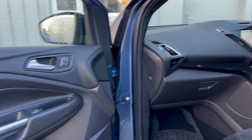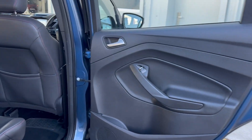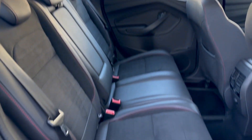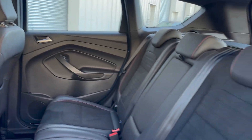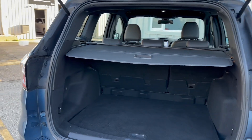From the passenger side, again all in very good condition. It's a very practical car as well, with excellent space in the back for a family. All in very good condition back here as well. And finally, a good sized boot.